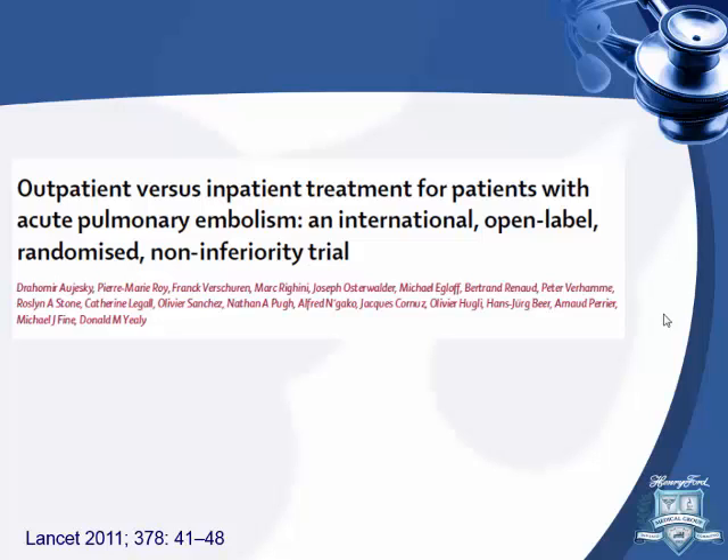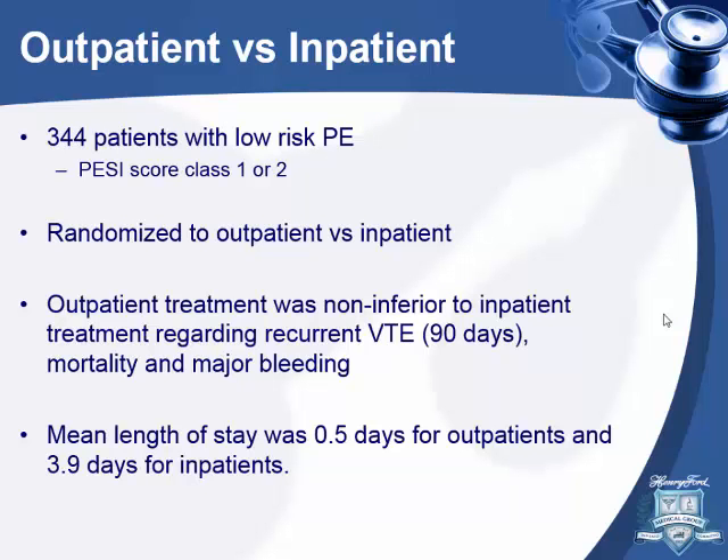The one included study was launched in 2011. Patients diagnosed with PE in the emergency department who were low risk — using a PESI score of less than 85 — were randomized to either hospital admission with anticoagulation and discharge when deemed safe, or immediate discharge home on anticoagulation. Outpatient management was non-inferior for recurrence of venous thromboembolism, mortality, and major bleeding, and length of stay was much lower.